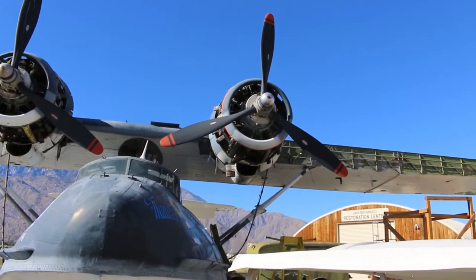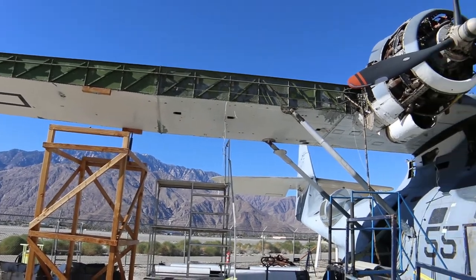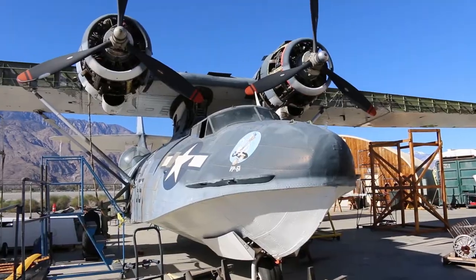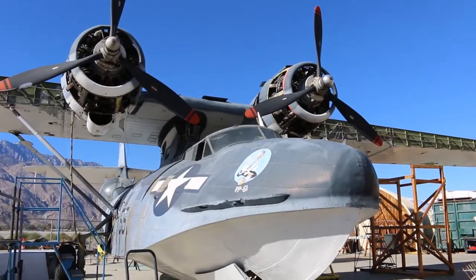The other thing about it is it's a seaplane — what they call a flying boat. It can actually land in the water, so it was used for search and rescue where people were shot down. Like George Bush, who just passed away — he was once picked up by a PBY. PBYs rescued a lot of flyers throughout the war years who had been shot down.